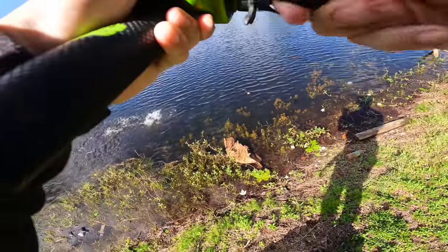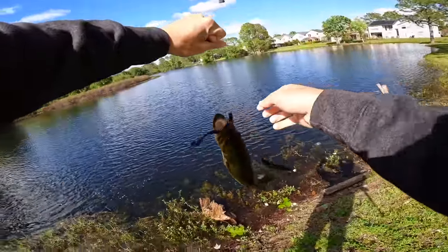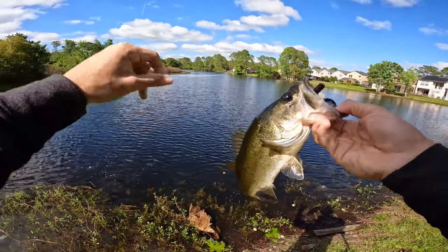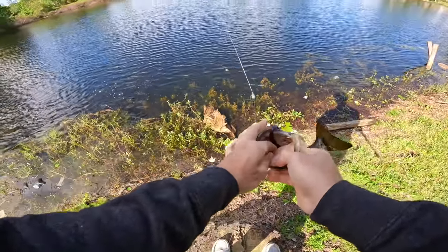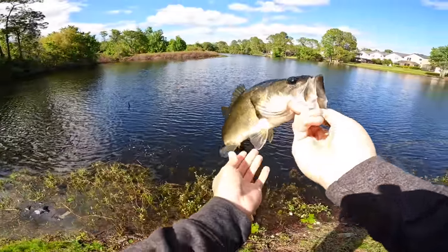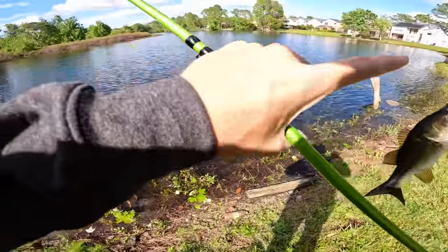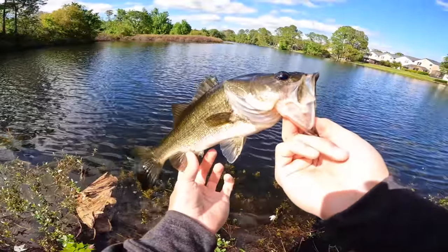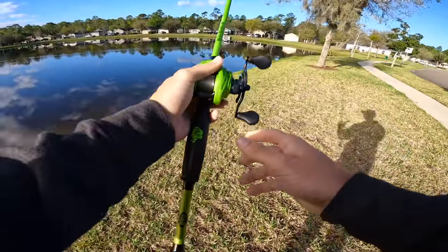That's a better one, let's go! He ate it as I was reeling it - not a big one, but that is better than what we've been catching. I was standing on top of this stump and got him to bite as I was reeling in. Right above that grass with that worm - maybe that's a good way to catch them today. I might just stick with the worm since they're eating it.